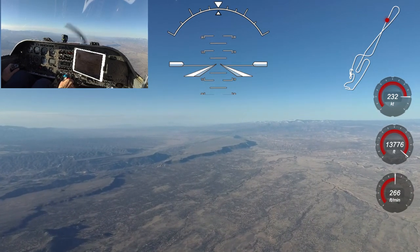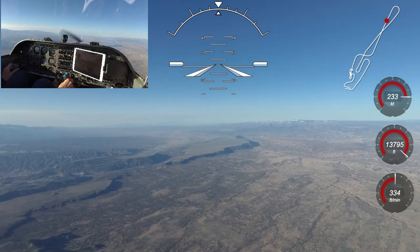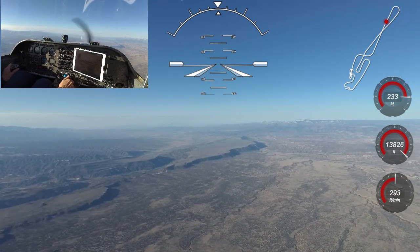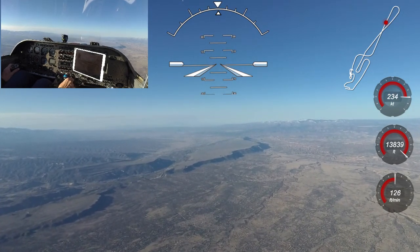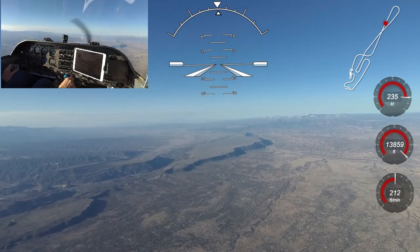I've adjusted the mixture so the engine is running about 50 degrees lean of peak and burning about 11.5 gallons per hour. The Continental IO550G is quite happy running lean of peak with its tuned induction system, and while this results in a slight power reduction, the engine operates very smoothly and efficiently with the cylinders running about 30 degrees cooler than at rich of peak settings.